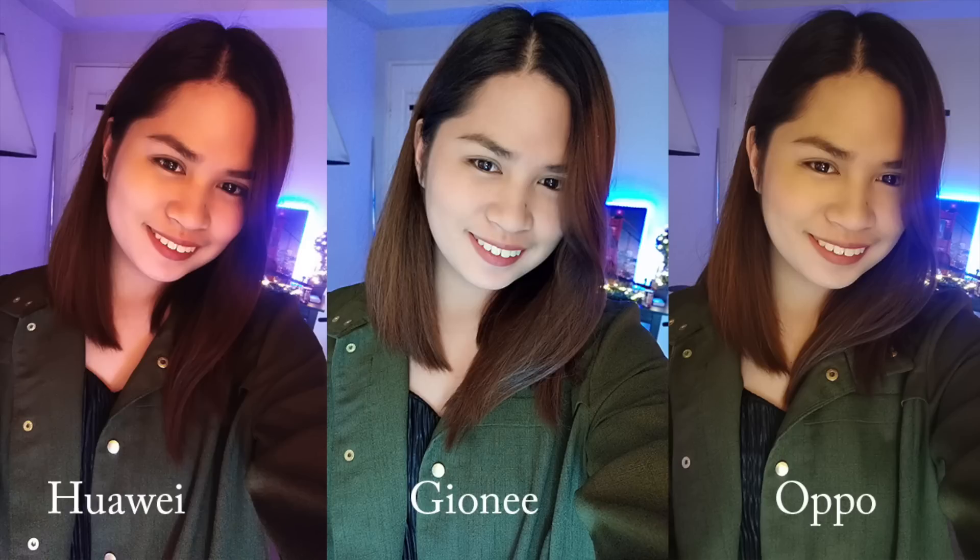In this sample set, we tried taking pictures inside a dark room. The Gioni shot was still the brightest one out of the three, although the subject looks a bit pale. The Oppo and Huawei shots give off a warmer feel. Looking closer, the most natural one is the Oppo shot, which can be noticed from the color of the subject's coat. In the Huawei shot, the subject's skin color looks orange, making it look unnatural — though this depends on personal preference.